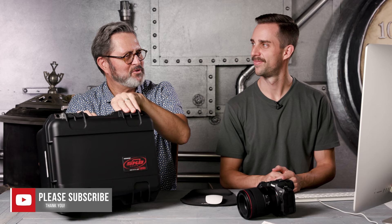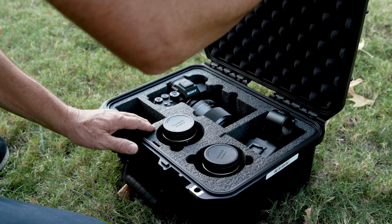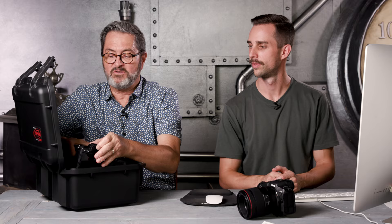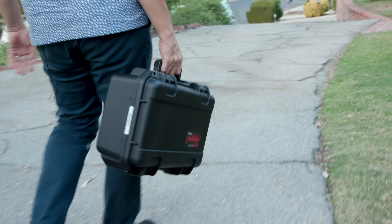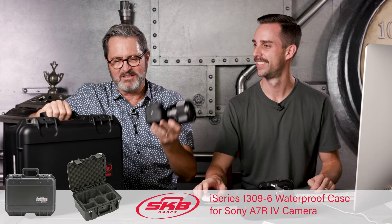We're back in the studio and I'm going to break out my Sony from my 13096 Sony cutout case by SKB. These are awesome cases — it comes with a cutout so you can put a Sony away in there with a lens, either the A7S III or the A7R IV, which we're doing today. There's room for a couple of other lenses, a sound module, and some batteries. It's a great little one-camera kit from SKB — you can see the number below. Let's look at our tests.